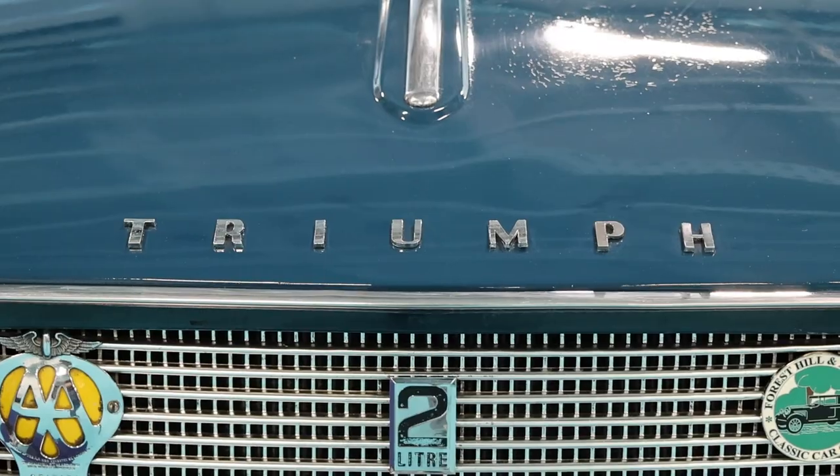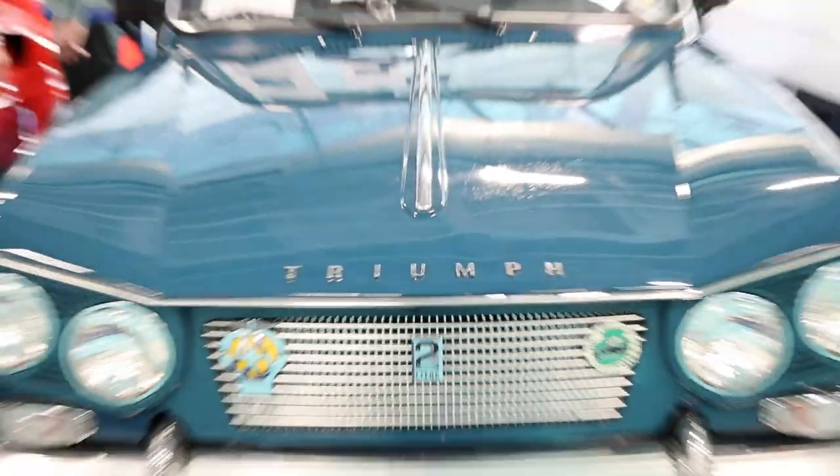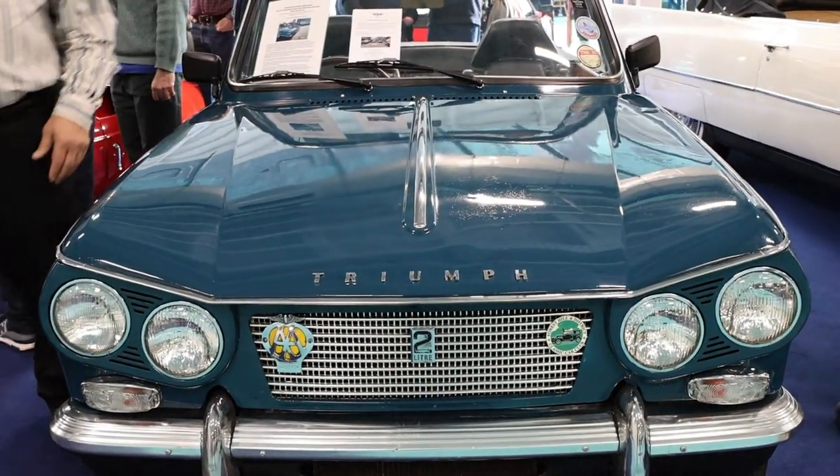This, in fact, is not a Herald because when you look at it from the front, it has twin headlights, which the Herald didn't have. This is a Triumph Vitesse, a two-litre engine as opposed to a 1300 engine.